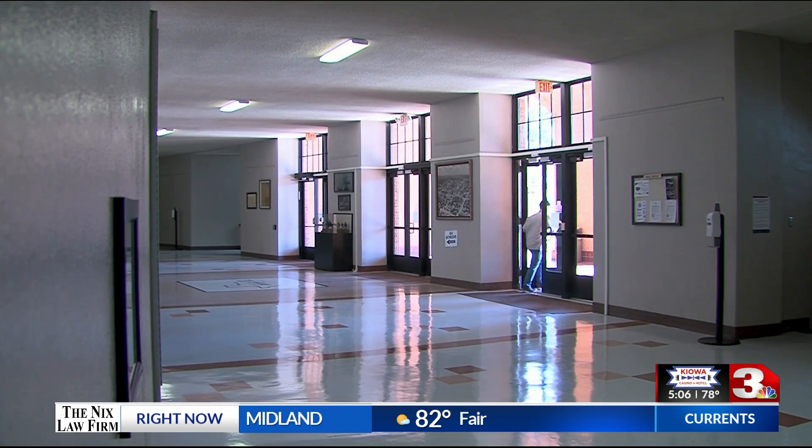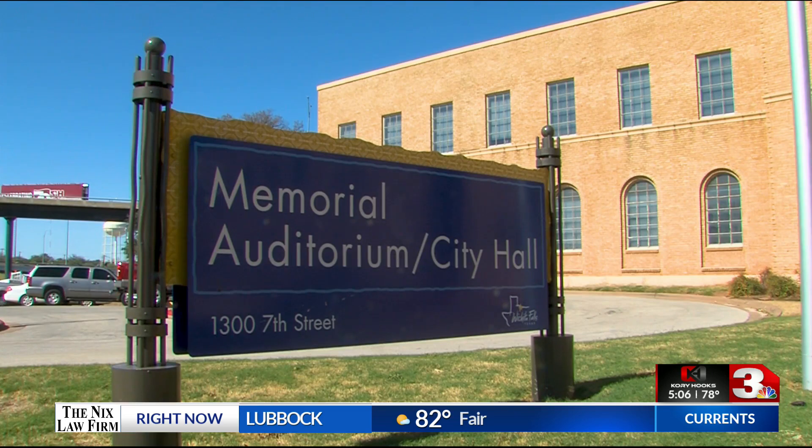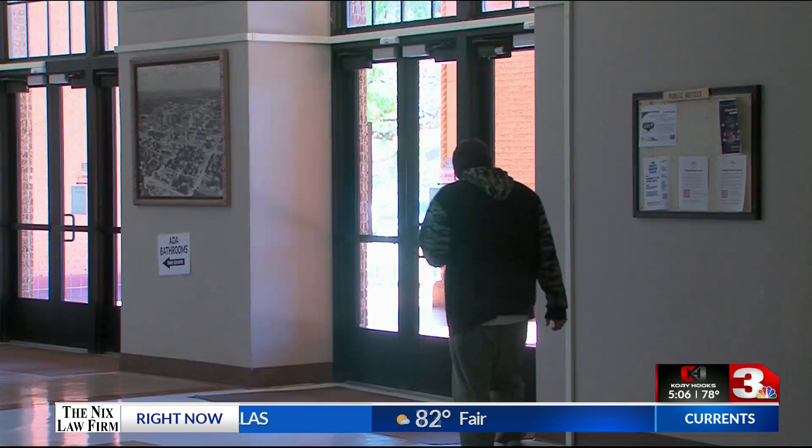The city signed two-year agreements with the Big Blue Building at $17,500 a month and $18,585 a month in the Wichita Tower.